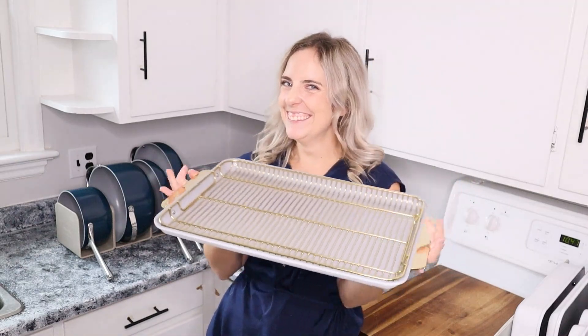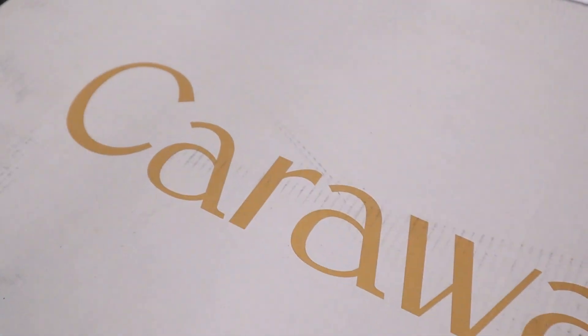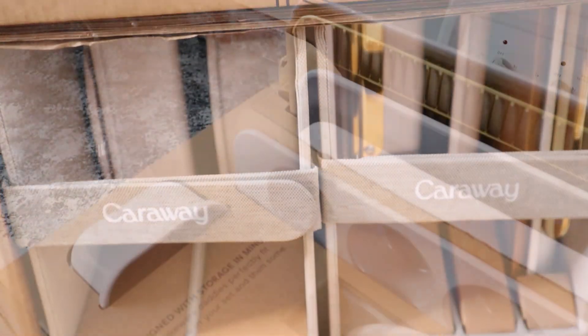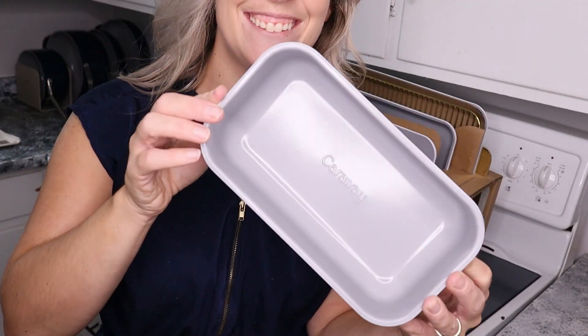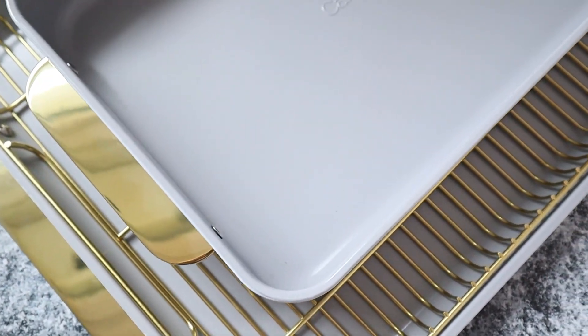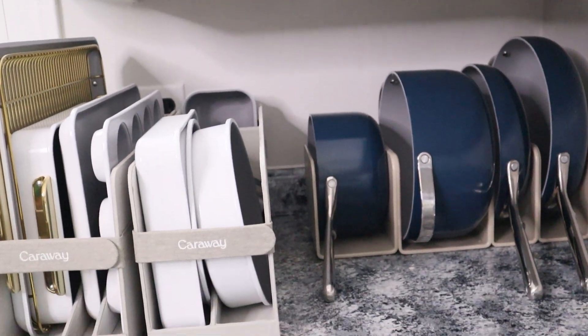Now it is time to upgrade our bakeware! Introducing the new Caraway bakeware set — this is the 11-piece iconic bakeware set in white and gold. It came beautifully wrapped and I was really impressed by the packaging. The white and gold is absolutely breathtaking. I cannot wait to dive into these for my Christmas and holiday baking. Make sure you're subscribed if you want to see them in action — I cannot wait to see how the non-stick works for baking, as we all know baking can be a little trickier.